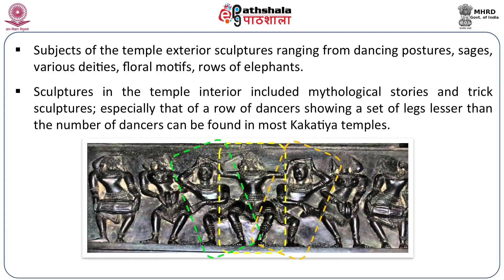Sculptures in the temple interior included mythological stories and trick sculptures — where a row of dancers shows fewer legs than the number of dancers. For example, three dancers might have only four legs depicted between them. Such trick sculptures can be found in most Kakatiya temples, as visible in the panels.